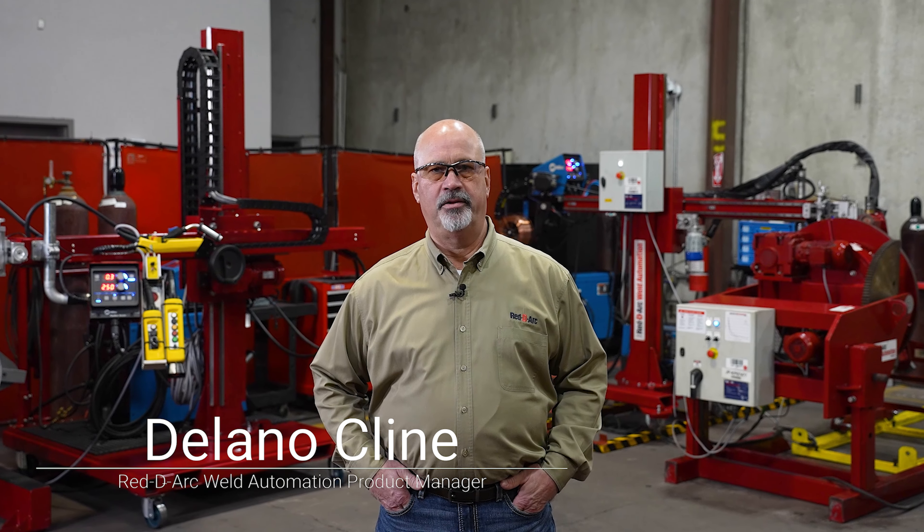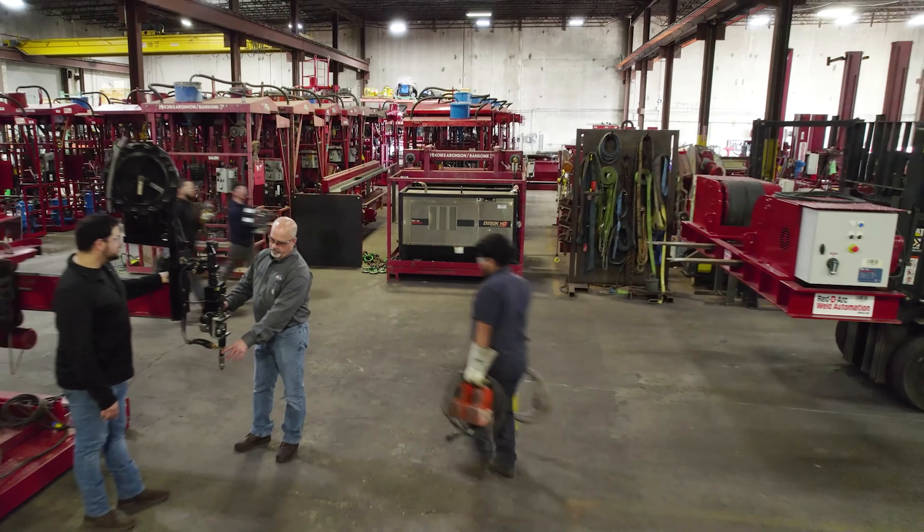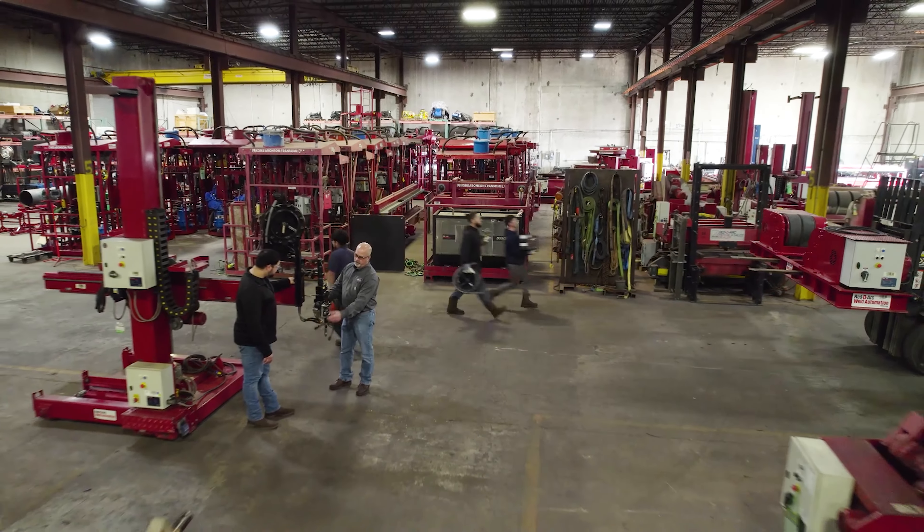I'm Delano Klein, Product Manager for ReadyArc Weld Automation. There are a lot of benefits of implementing an automated solution into your projects, from helping fill gaps related to skilled welder shortages to improving productivity, efficiency, and safety on-site.